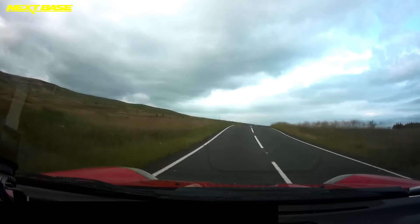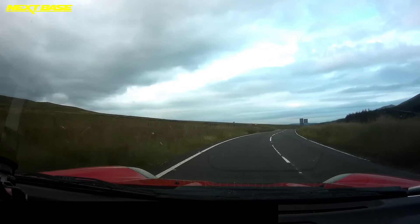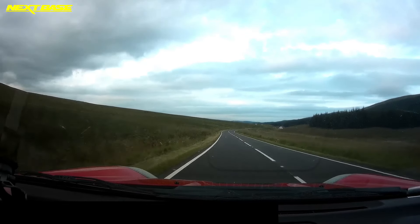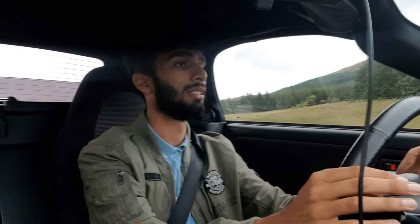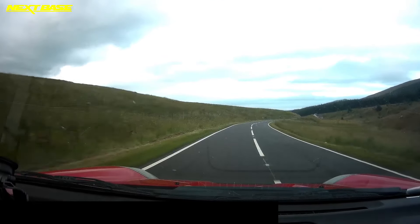I'm just taking it easy again because I'm not used to the rear-wheel drive mid-engine car — I'm just enjoying it. At 5,000 RPM it just puts a smile on your face, the noise and everything. Just taking all the corners nice and slow.